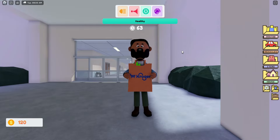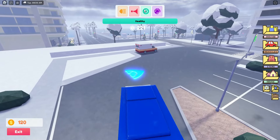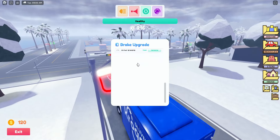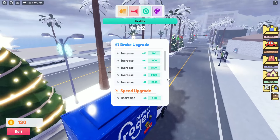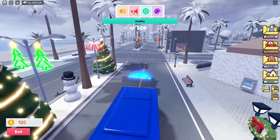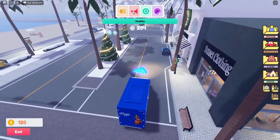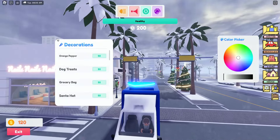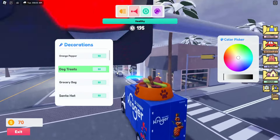Up here you can increase your brakes - so you can have a brake upgrade or speed upgrade for the vehicle. This one here is just a horn, this one is some lights. Here is where you can customize the van - orange pepper, I'm not too sure what this is actually. You can add dog treats. So yeah you can decorate the van.